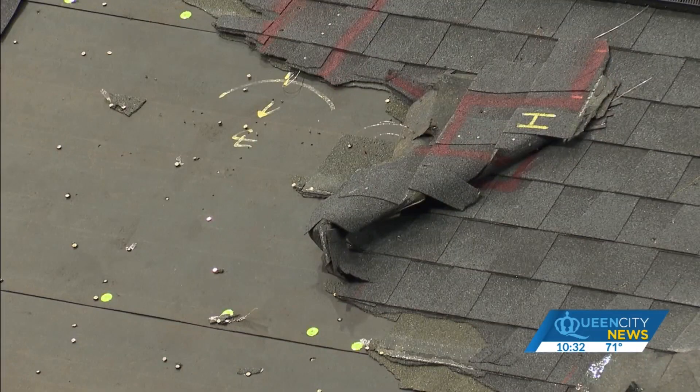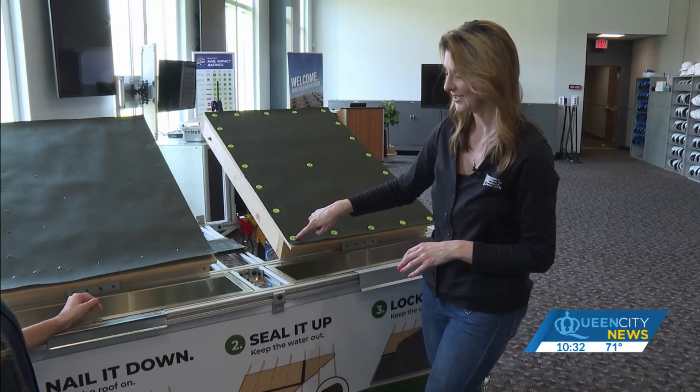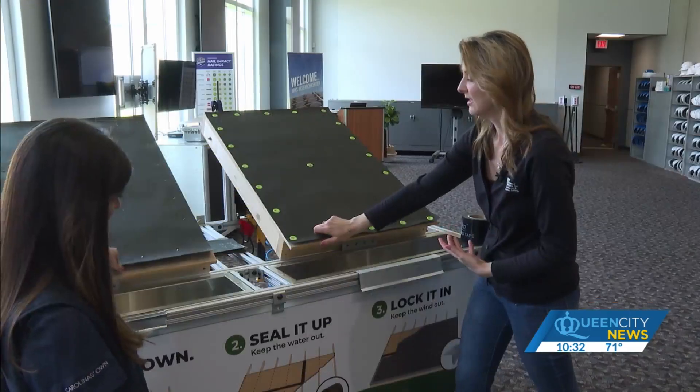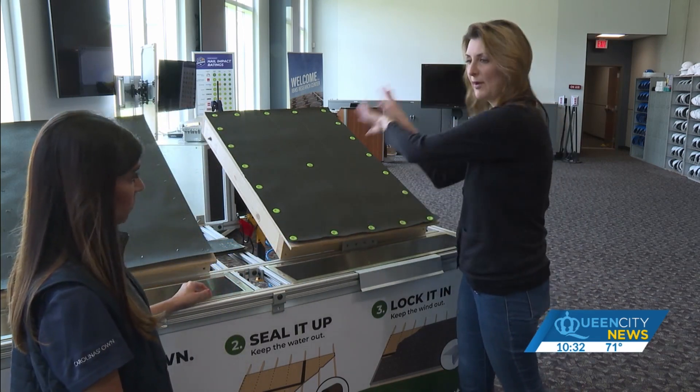Underneath the shingles should be more layers of protection. We were able to demonstrate IBHS's fortified roof — these little green caps with a nail hold the roof's lining down better. It's like a gold standard of storm protection. The wind tries to pull up on the roof cover, and if the wind can get underneath it, it can rip everything off.